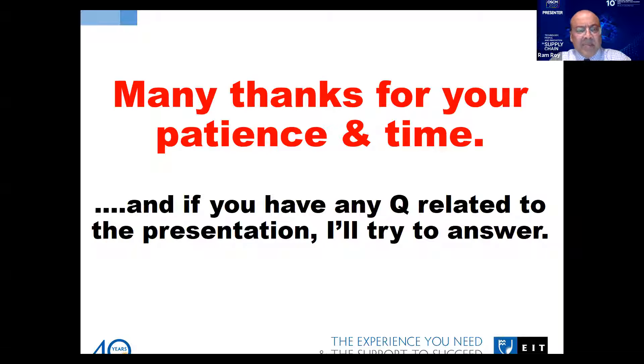This is basically all about this paper. Many thanks for your patience and time. If you have any questions related to the presentation, I will try to answer. Thank you very much.